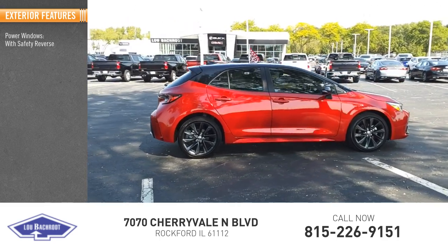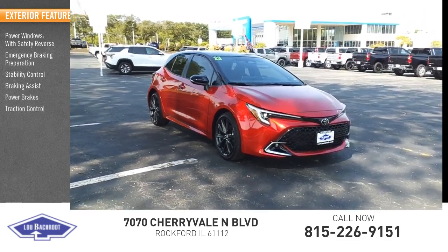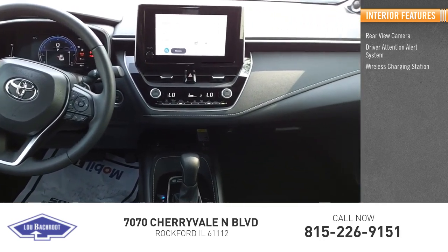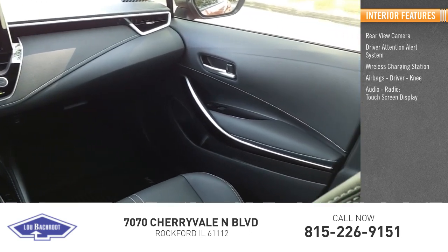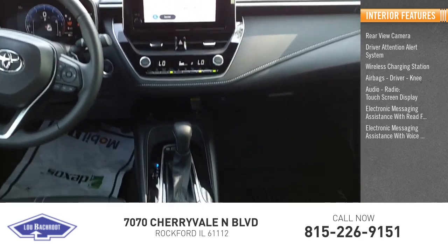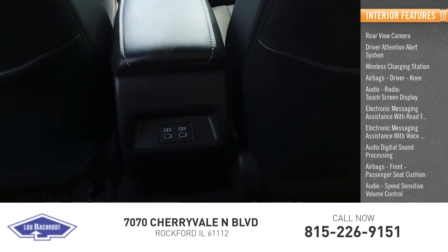Here are some of this vehicle's great options: power windows with safety reverse, emergency braking preparation, stability control, braking assist, power brakes, traction control. Inside you'll find a rear view camera, driver attention alert system, wireless charging station, airbags, touchscreen display, electronic messaging assistance with read function and voice recognition, audio digital sound processing, and speed sensitive volume control.